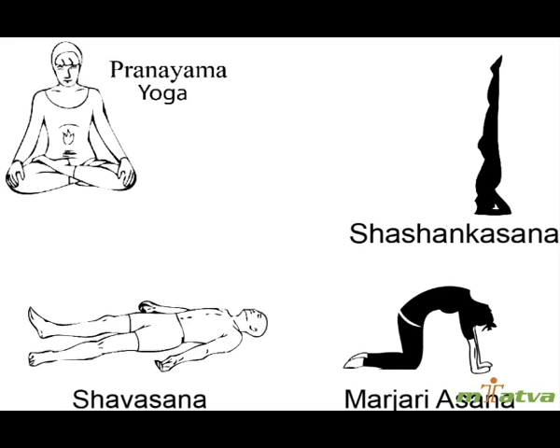Exercise and Yoga: There are a few asanas and pranayamas that can be practiced every day to prevent problems associated with dengue fever, including Nadi Shodhana Pranayama, Gomukhasana (Cow's Pose), Marjaryasana (Cat's Pose), Shashankasana (Hare's Pose), and Shavasana (Corpse Pose).